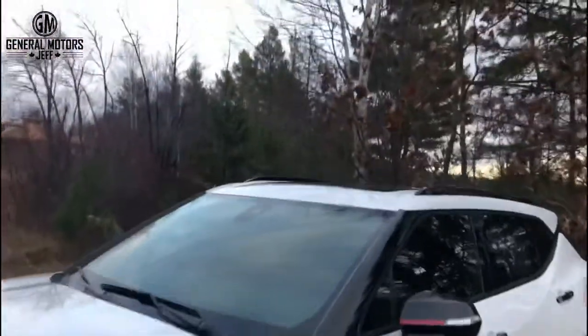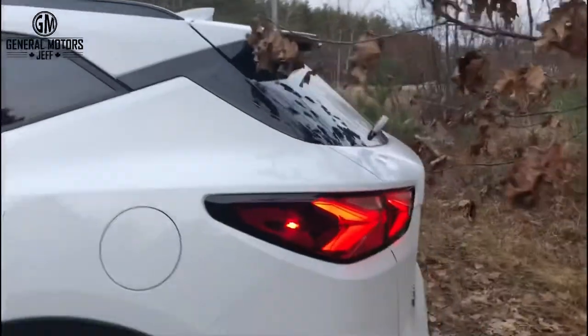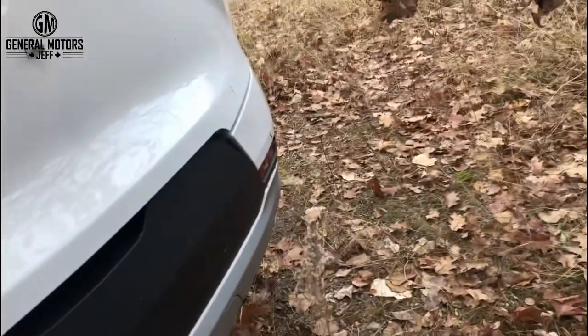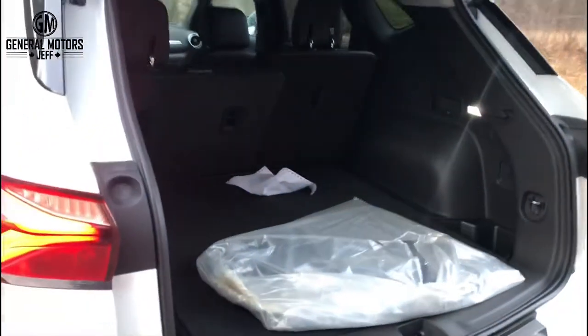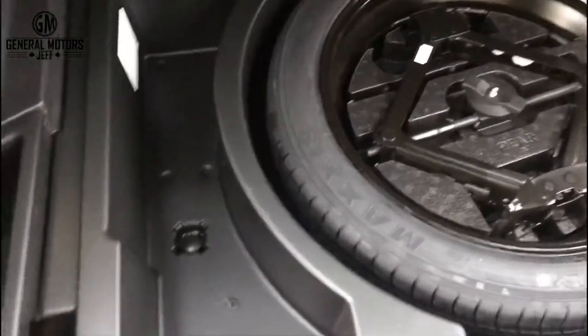As part of the True North package you're going to get the massive sunroof up top — it's a panel sunroof. You're also going to get a power liftgate back here. As you can see, there's lots of room back here for storage, and underneath you have your spare tire. Unlike a lot of SUVs out there, you're still retaining an actual spare tire, not just a tire inflator kit.